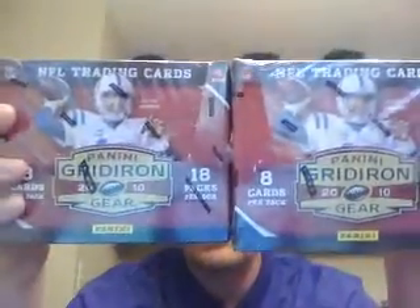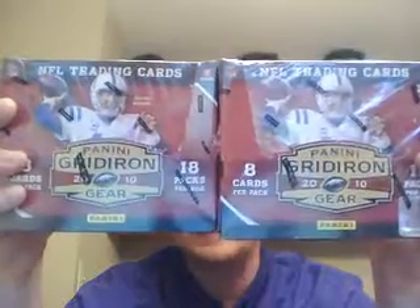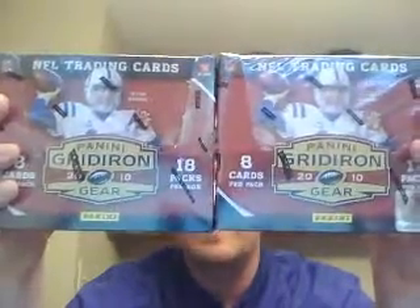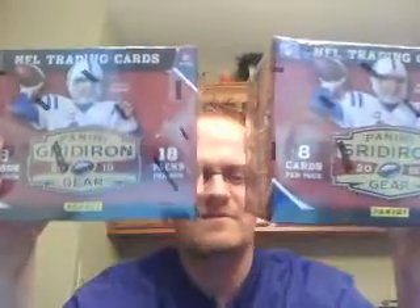I've got 2 boxes of Gridiron Gear. This is also going to be $16 a spot and will get you 4 teams in an 8 person draft break. We'll do 2 different breaks of this.